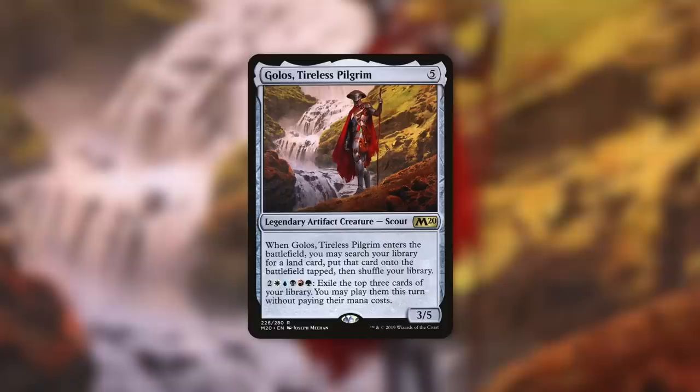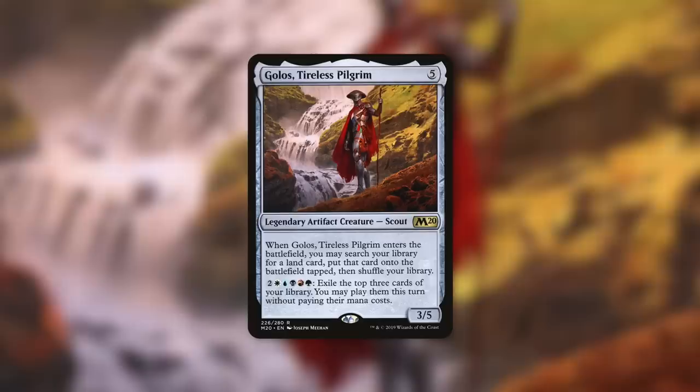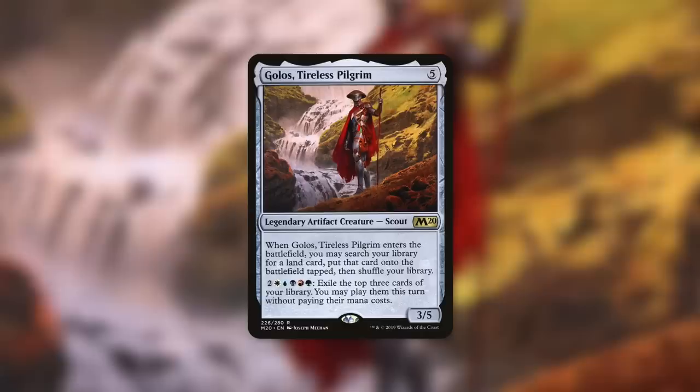Let's move on to my next most powerful deck with Golos, Tireless Pilgrim. If you haven't seen my Close Quarters gameplay episode yet, make sure you check that out to see this deck in action. Golos is a 3/5 scout that costs 5, and when it enters the battlefield, you can search your library for a land and put it onto the battlefield tapped. By paying 2 and WUBRG, you exile the top 3 cards of your library and may play them this turn without paying their mana cost. So Golos not only ramps you and helps fix your mana, but also lets you cast things off the top for free, which can generate an absurd amount of value.